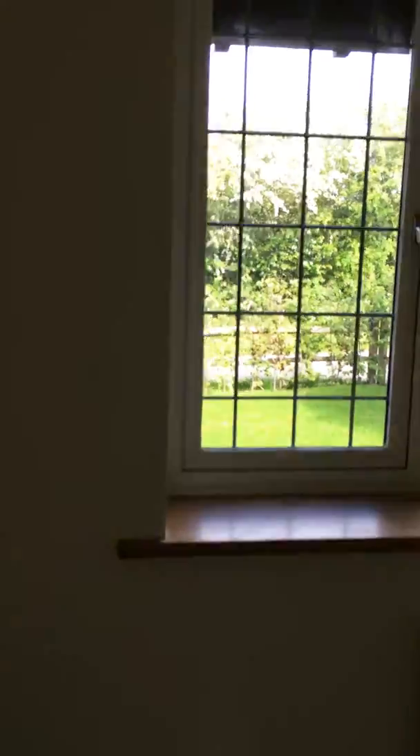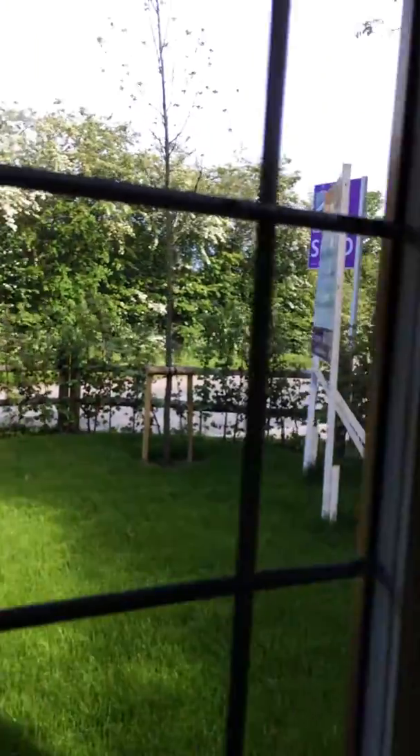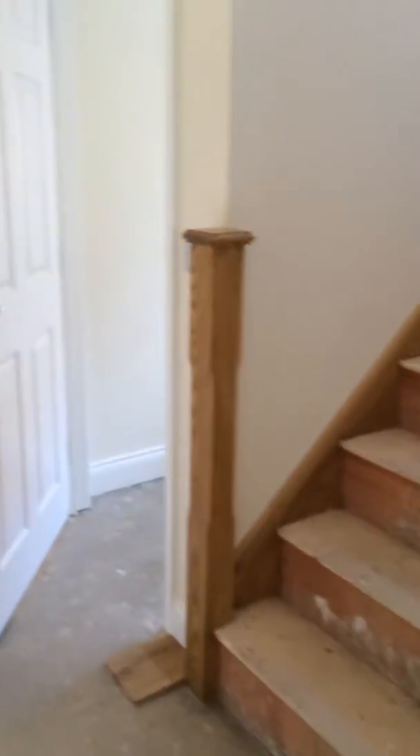So this is the front hallway. This is officially the dining room, and we're still debating whether to put the dining table and chairs in here or not. That's the road outside — you can just see through the bushes — and the front garden. And that's just the coat closet.